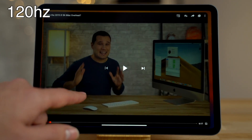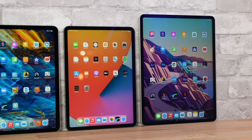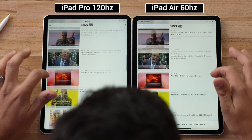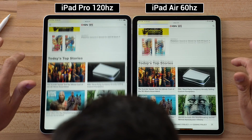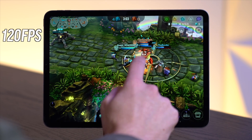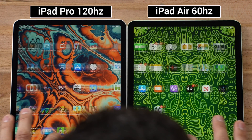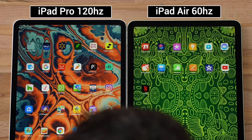That low latency is all due to the 120Hz refresh rate ProMotion technology exclusive to the iPad Pros, which makes the user experience super smooth and fluid when scrolling through webpages or playing games that support 120fps, compared to the other iPads which only have a 60Hz refresh rate.